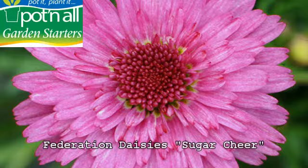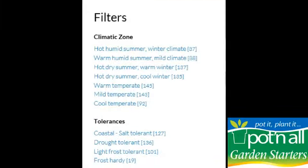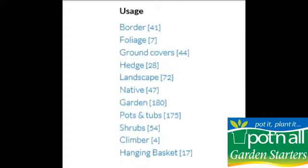Whatever you require, there's going to be something in the Garden Starters range for you. Our new website at potandall.com.au is a great resource to help you choose your plants. You can filter your search by climatic zone, tolerance, usage and height.